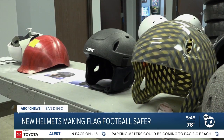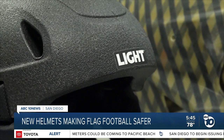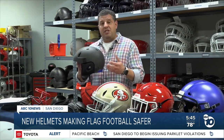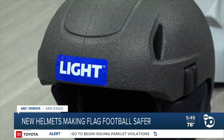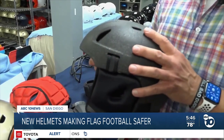So at Light Helmets, they took the liner from their award-winning hard shell helmets and created a brand new helmet for flag football. We based ours on the combat helmet. We used the same materials that we used for the liner in our award-winning football helmet. So we decided that we would apply our materials and technology into that growing space. Not only do we protect the head area,